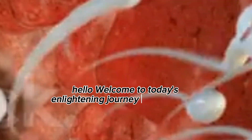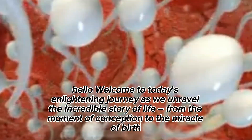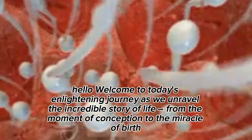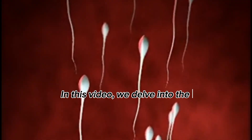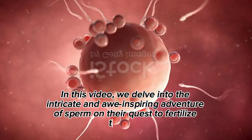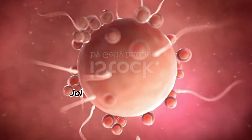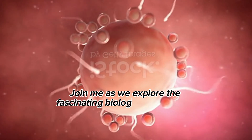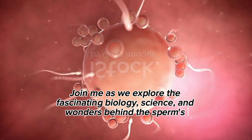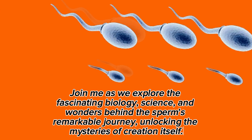Hello, welcome to today's enlightening journey as we unravel the incredible story of life from the moment of conception to the miracle of birth. In this video, we delve into the intricate and awe-inspiring adventure of sperm on their quest to fertilize the egg, marking the beginning of a new chapter in the miracle of life. Join me as we explore the fascinating biology, science, and wonders behind the sperm's remarkable journey, unlocking the mysteries of creation itself.